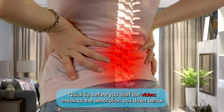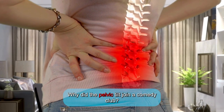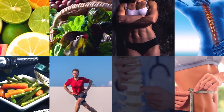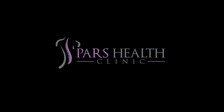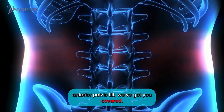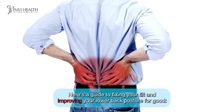Quick tip before you start the video — check out the description box down below. Hey everyone, welcome back. If you're tired of dealing with bad lower back posture — it's really that pesky anterior pelvic tilt — we've got you covered. Here's a guide to fixing your tilt and improving your lower back posture for good.